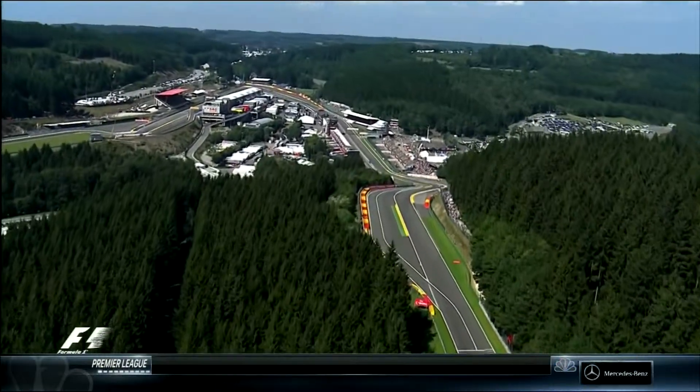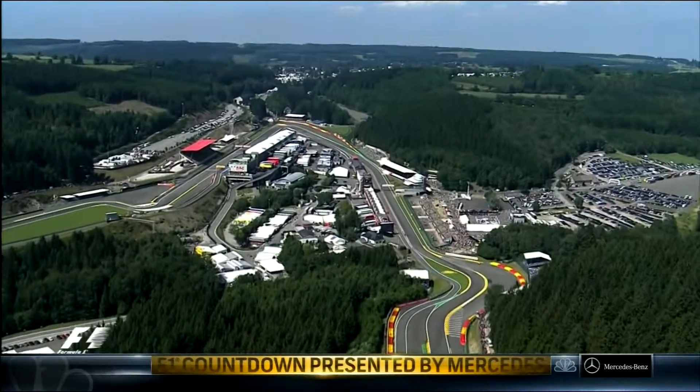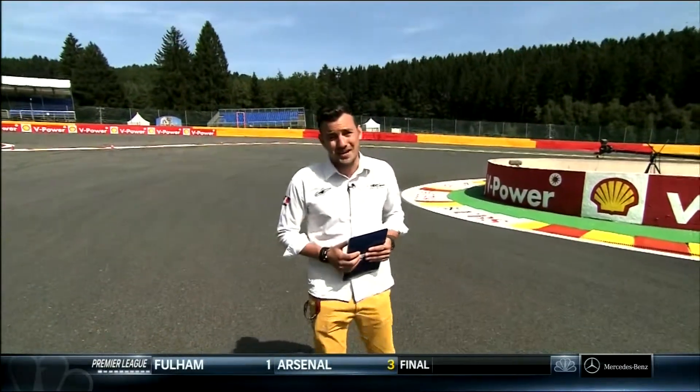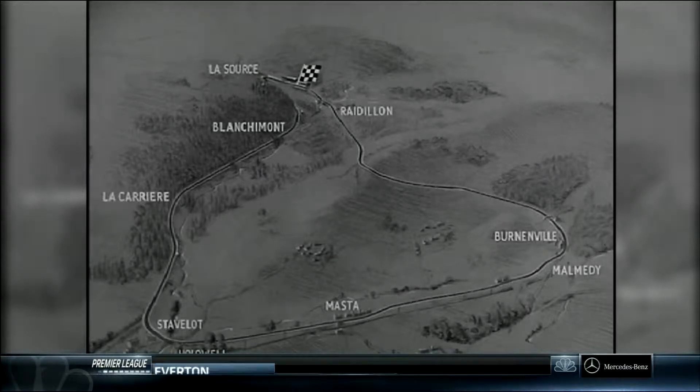The original 9.3-mile Spa-Francorchamps circuit was designed as a large triangle around local country roads and held its first race in 1922. With long, straight and fast-flowing corners, it was a daunting challenge from its very beginning. In 1946, the circuit was modified, which made it even quicker.